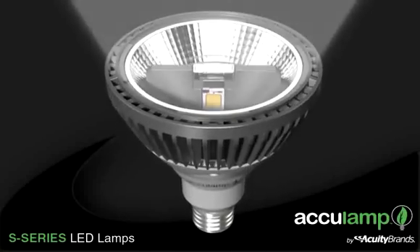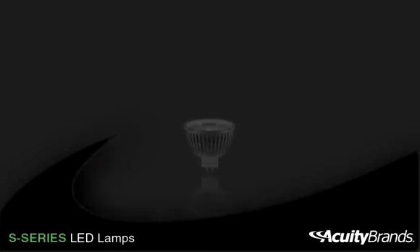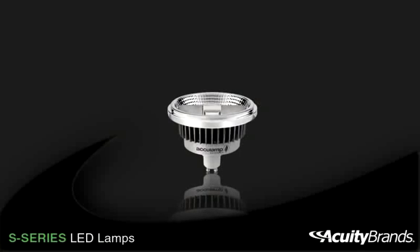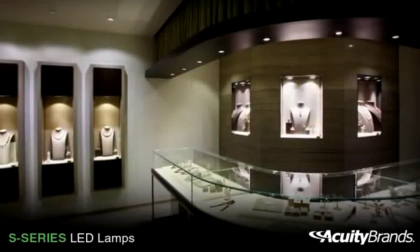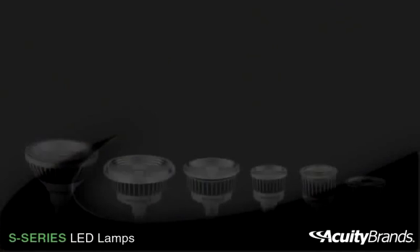The AccuLamp S-Series collection of LED lamps includes PAR, MR16, and the high-performing AR111 family. AccuLamp S-Series LED lamps are the ideal solution for projects where performance and efficiency are the priority.